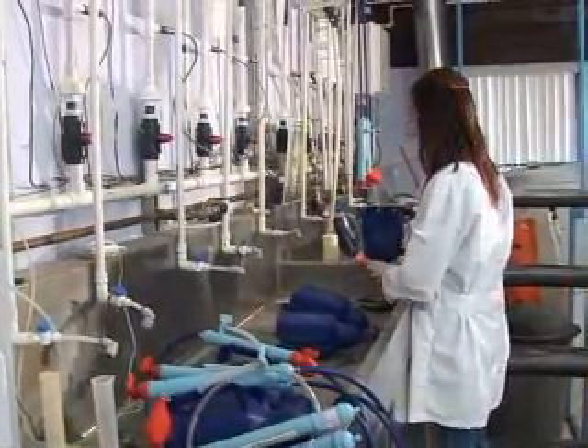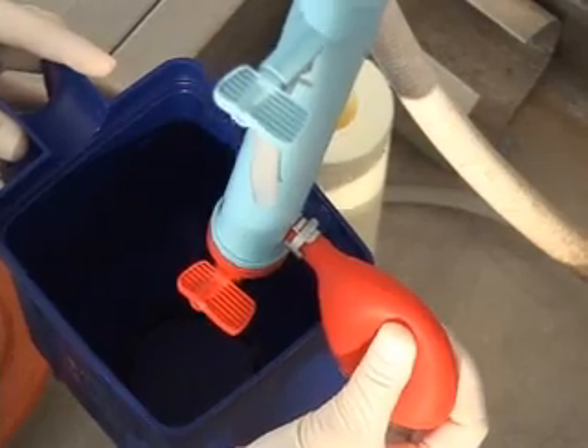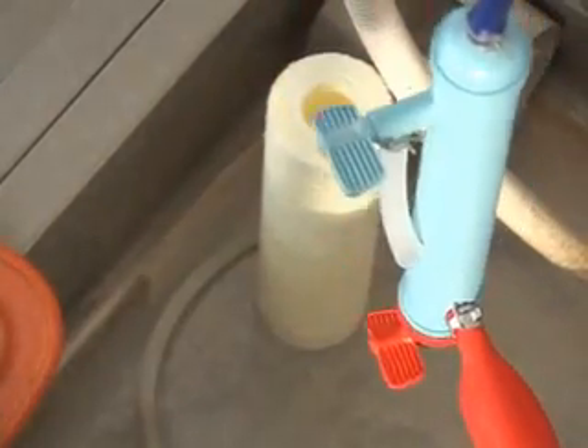Every time one of these devices is developed or deployed in the developing world, lives are being saved. The amount of mortality from poor water quality is estimated to be about 4% of the population dying every year in the world from coming in contact with unsafe water. So one of our goals is really to provide people in the developing world with simple, cheap water treatment devices that are going to save lives.